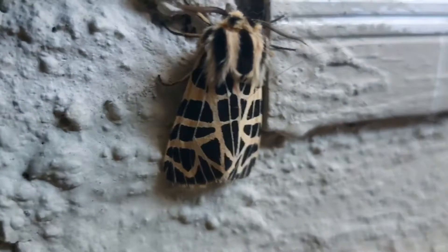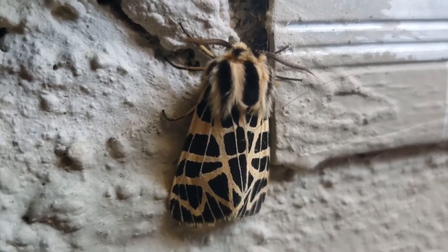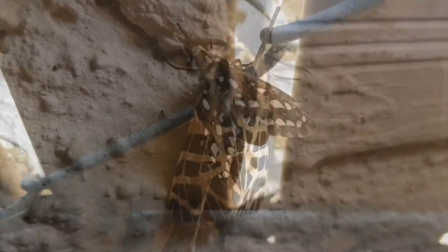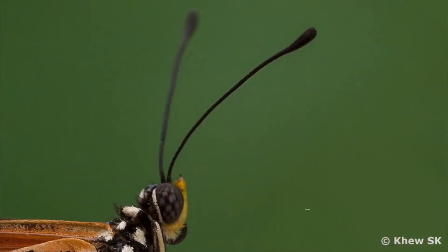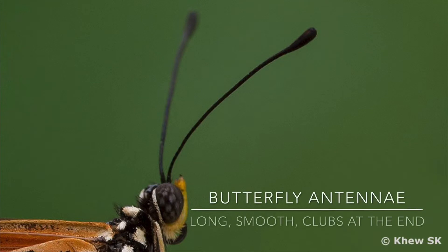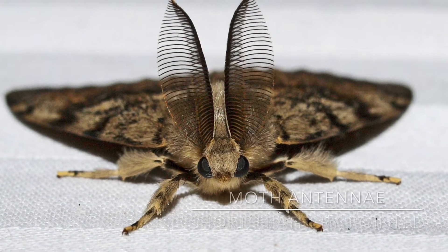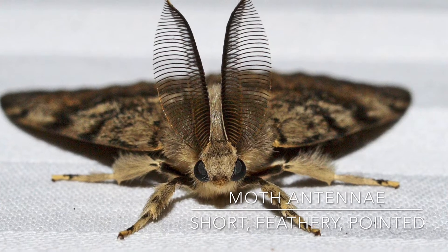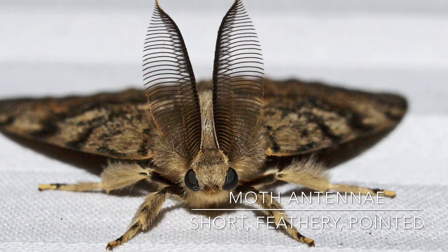First, look at the antennae — two things that stick out the top of the insect's head. Moths and butterflies use their antennae to sense things in their environment, like smelling and finding their way, but their antennae look a lot different. A butterfly's antennae are long and smooth with a tiny hook or bump at the end, almost like a black wire. Moths have shorter, feather-like antennae, looking almost like combs on either side with tiny hairs covering the thin antennae stem.